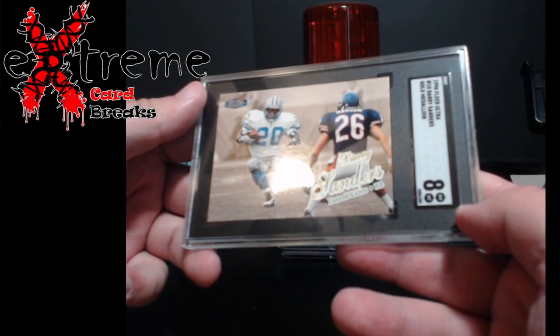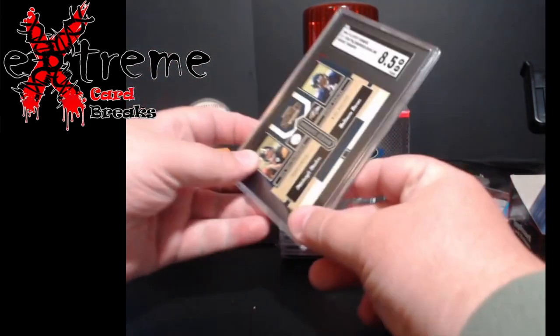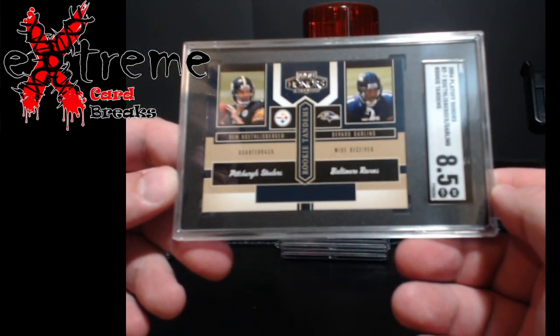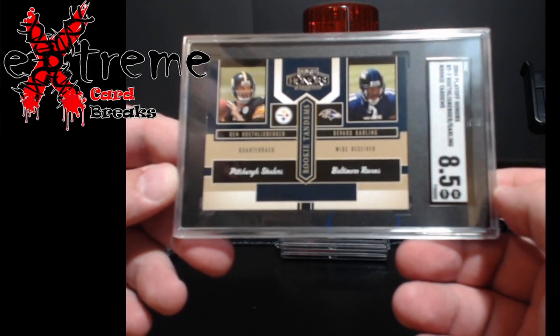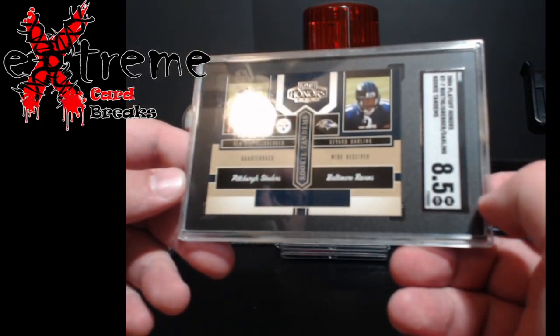Big Ben Roethlisberger — this is from the Playoff Honors rookie tandems, Big Ben and Darlene. Came back an 8.5 — half a grade higher than what I thought. Figured it would be an 8, so pretty cool piece there.